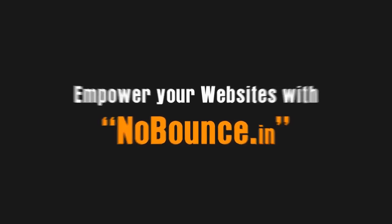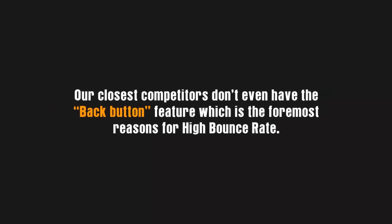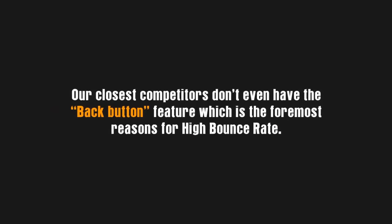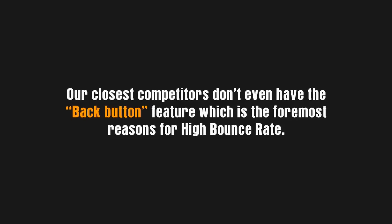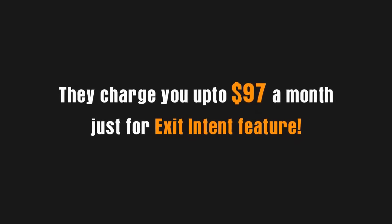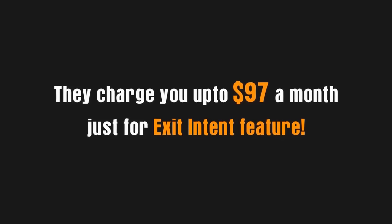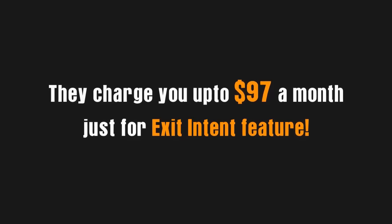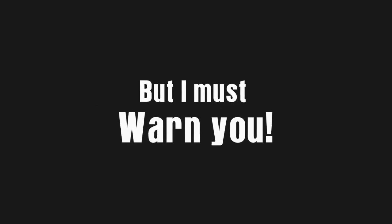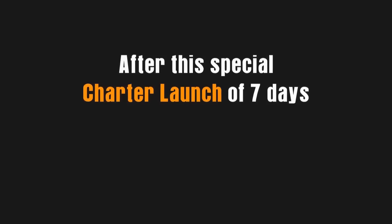Our closest competitors don't even have the back button feature — which is the foremost reason for high bounce rates and the feature we promote most prominently. And guess what? They charge you up to $97 a month just to use their exit intent feature. It obviously is a no-brainer at this low one-time fee. But I must warn you — after this special charter launch of just seven days, we will raise the price to $37 per month.